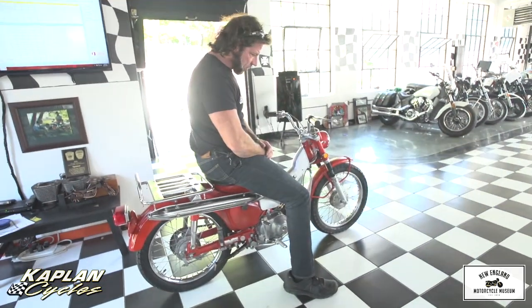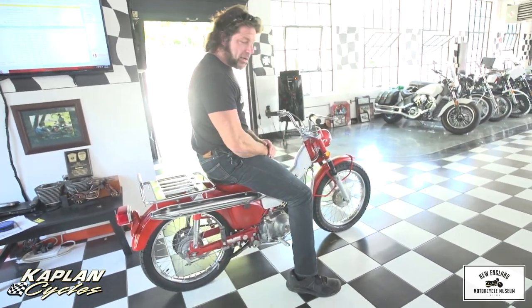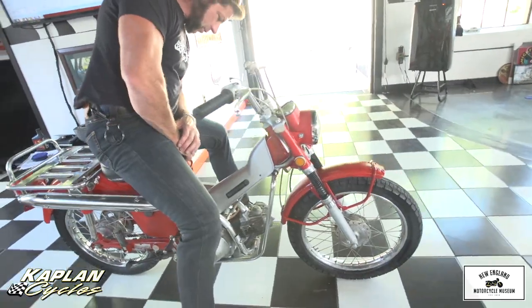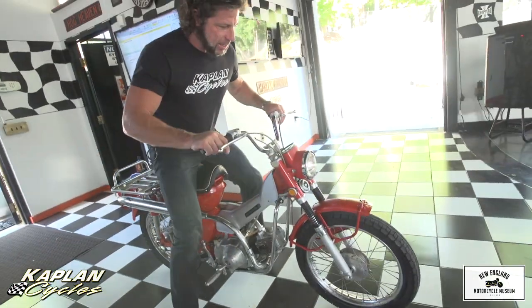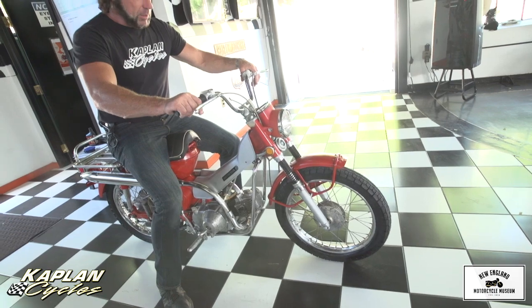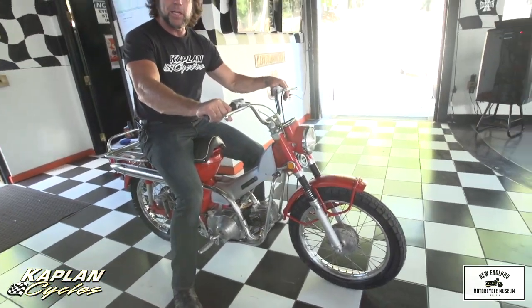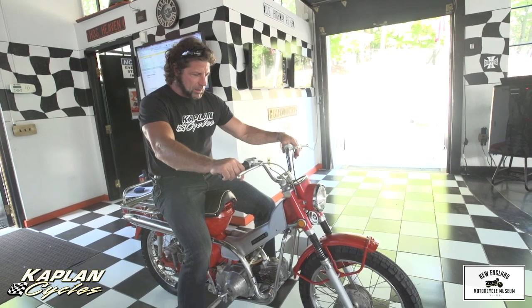Hi, this is Ken Kappa from the New England Motorcycle Museum. I'm on one of the ubiquitous, most famous trail bikes ever made — the Honda Trail 90. This is a 1969 model, and I hear Beach Boy songs when I see this bike. It reminds me of carefree days at the beach and fun riding to the local market.